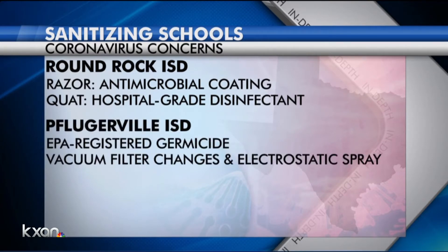Pflugerville is also taking its own measures, using an EPA-registered germicide that it says is effective against the coronavirus. Custodians there change vacuum filters daily to remove airborne particles and use electrostatic spray technology to cover large common areas with Purell surface sanitizer.